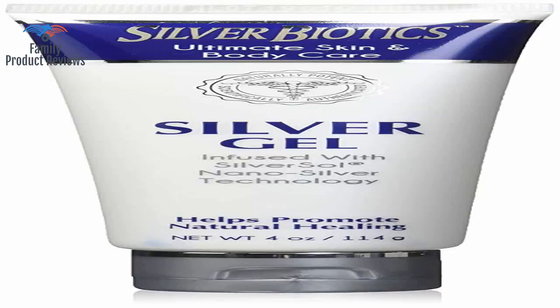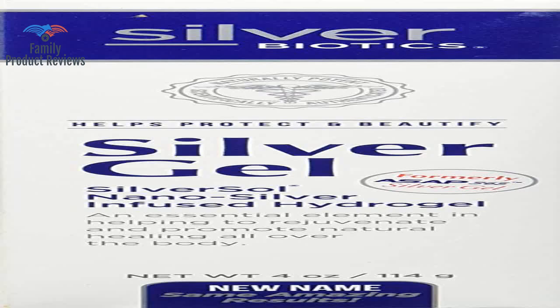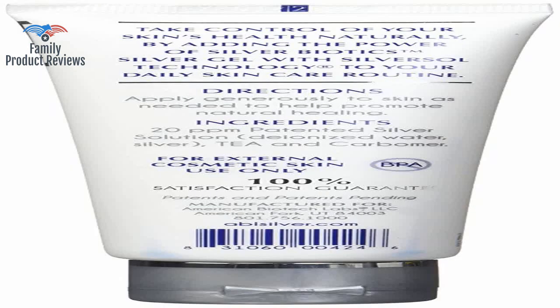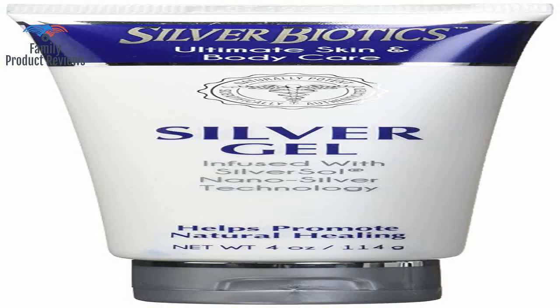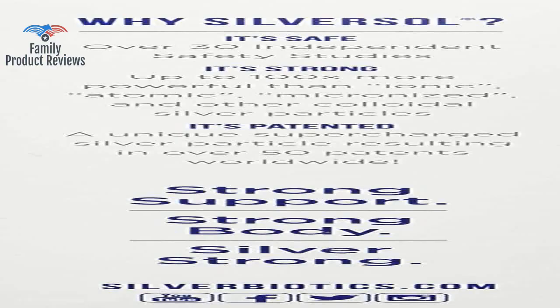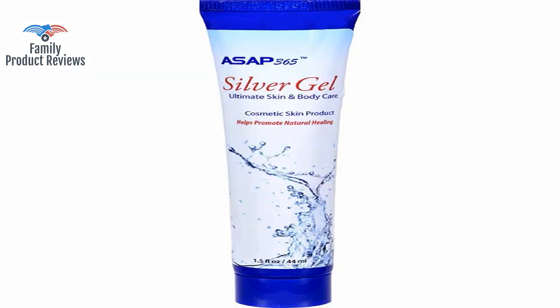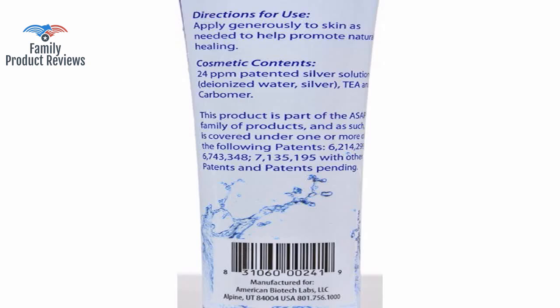It also works well on insect bites, rashes, or skin irritations of any kind, including acne bumps or cysts. She was not given stitches, as they do not stitch dog bites, but they prescribed antibiotics. Today, when so many product descriptions contain mostly hype and hyperbole, it is good to find one which contains words of truth.